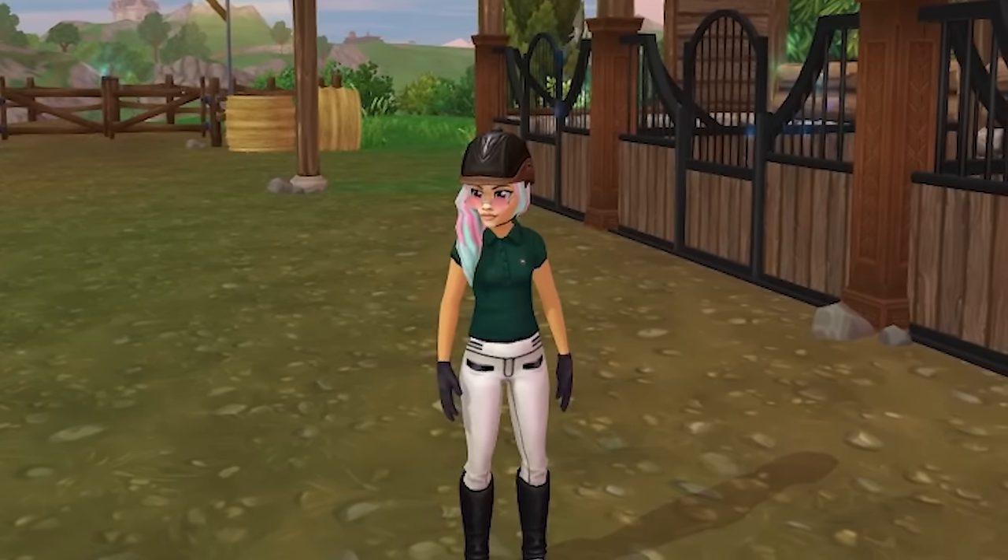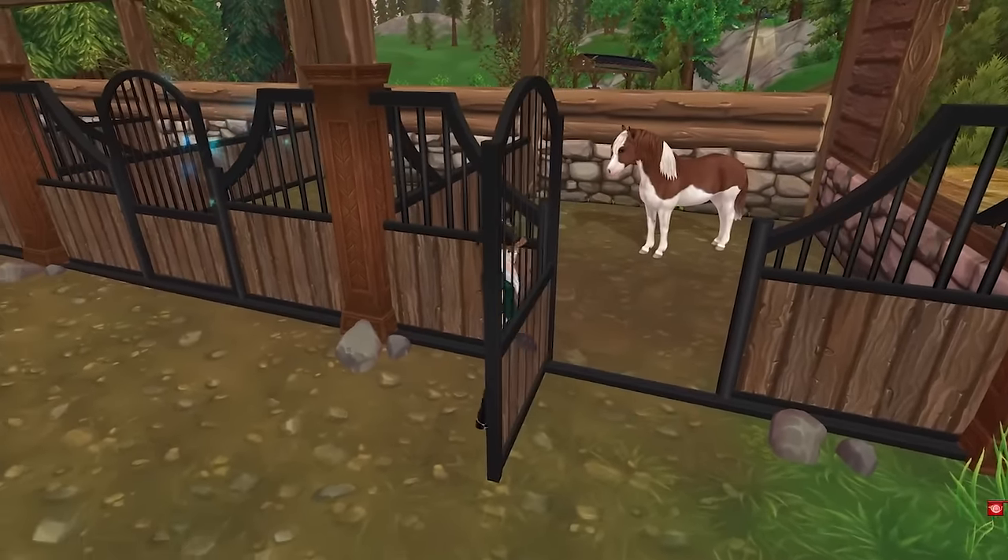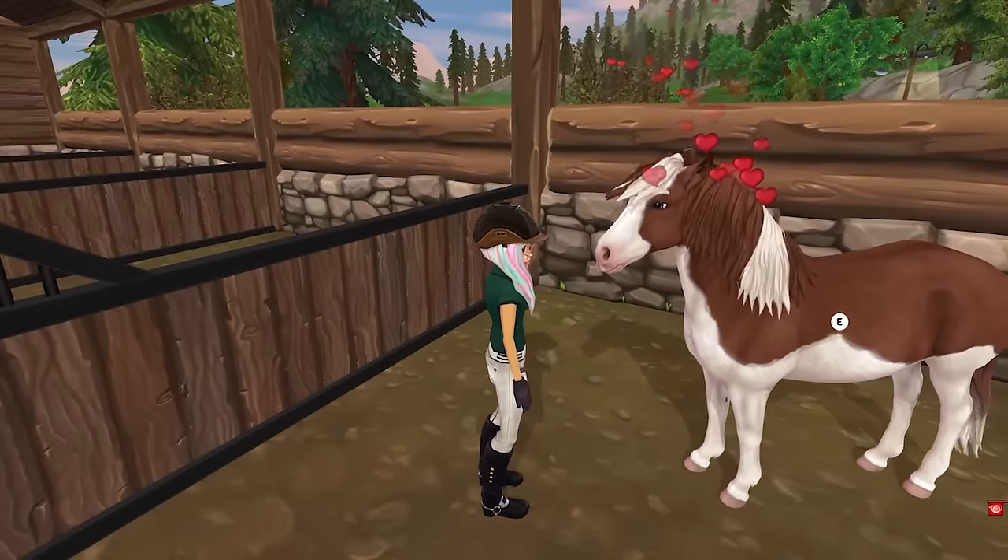Today we're going to be taking care of a pregnant mare. Here she is inside of her stall. Let's go ahead and get her out — I'm sure she needs some fresh air. This is Chocolate Strawberry.